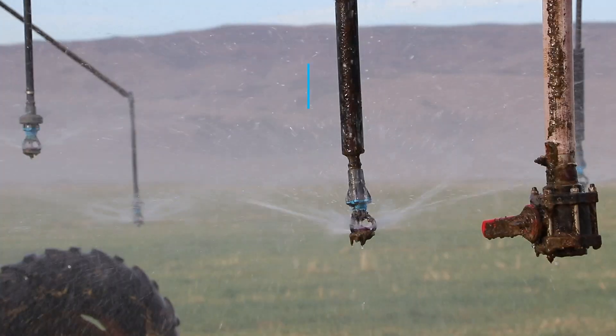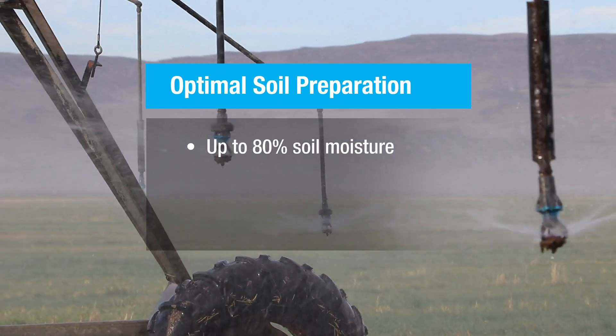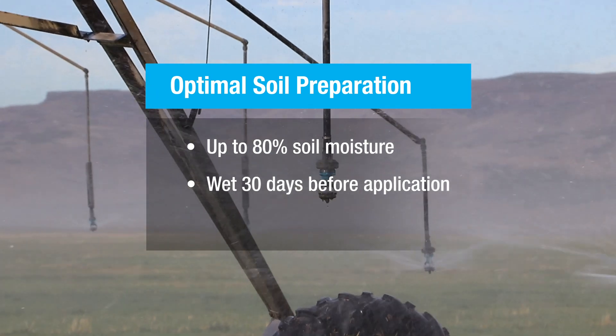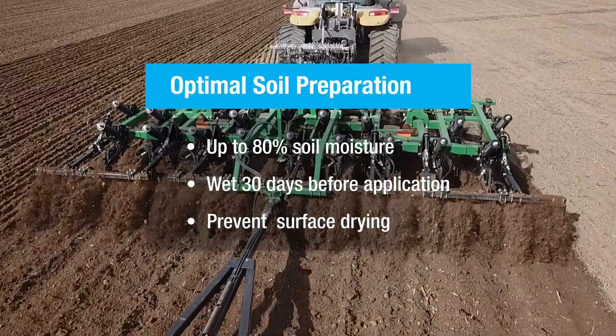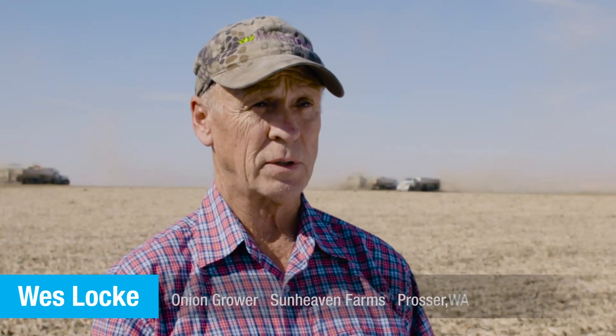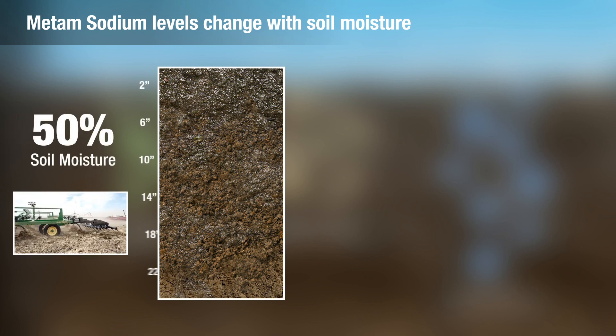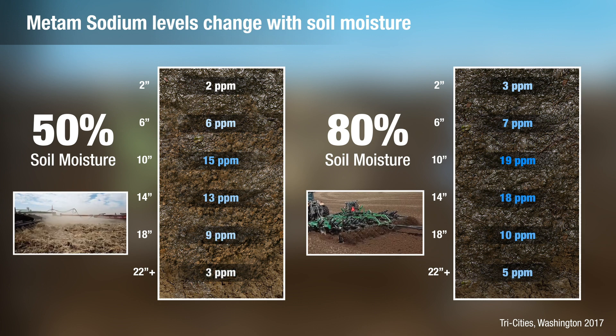When preparing the soil, proper moisture content is essential. Ideally, you want to achieve up to 80% soil moisture throughout the targeted soil profile and maintain that moisture level for up to 30 days in advance of the day you apply the product if possible. This is critical to prevent surface drying. Met-Am will not work properly if the moisture level in the soil is not correct. In field tests, average readings at 80% moisture were higher than at 50% soil moisture — significantly bigger than what we thought moisture's role was.